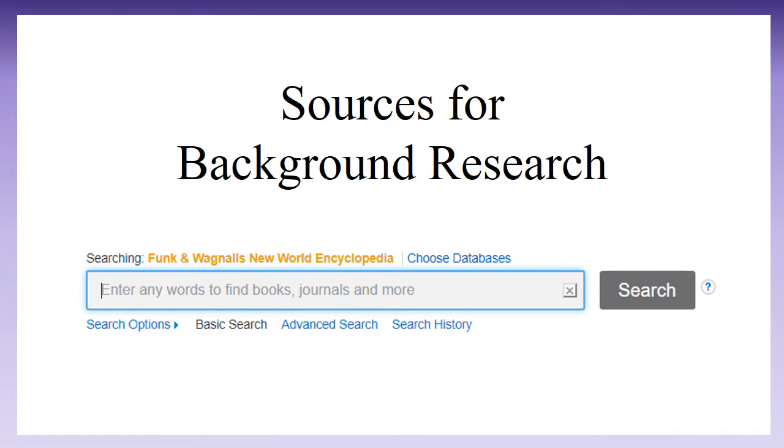General encyclopedias — but not Wikipedia, unless your professor says it's okay. You can access Funk & Wagnall's New World Encyclopedia through the library's database list.